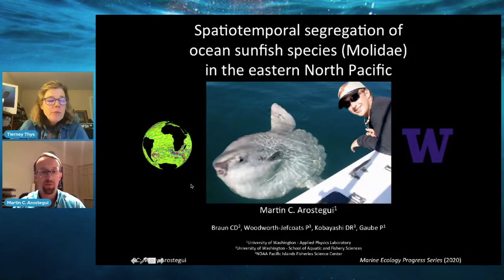Thank you so much for joining us. You are up in Washington right now, Washington State? I was in Washington until very recently; I am now in Florida in the midst of a moving transition. I'm still working for the University of Washington for a good while this year, and later on I'll be transitioning to Woods Hole in Massachusetts. Martin is at the University of Washington Applied Physics Laboratory and has some amazing insights into the spatial-temporal segregation of ocean sunfish species, Molidae, in the Eastern North Pacific, using great modeling techniques and large data sets. So I'll hand it over to you, Martin.